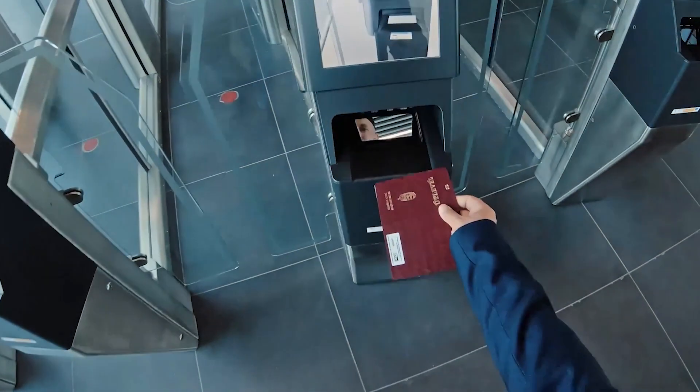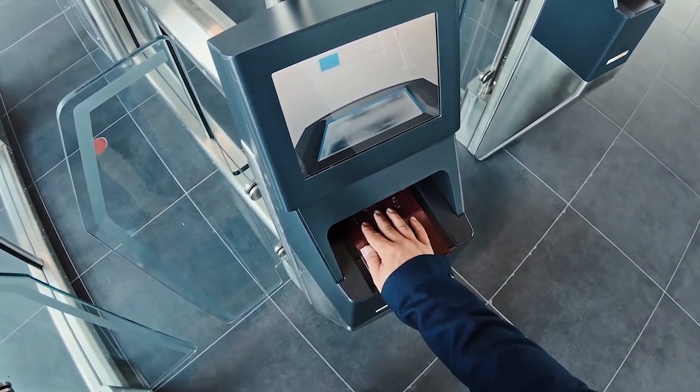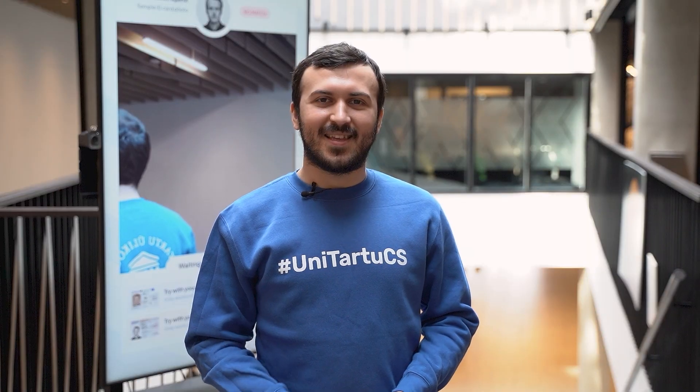The systems used in airports first have to scan the machine-readable zone and then communicate with the chip over a contactless NFC interface. In the case of the Estonian ID card, the machine-readable zone doesn't have to be scanned and we can communicate with the card using the standard contact card reader.